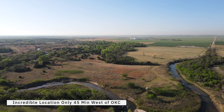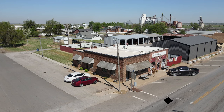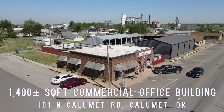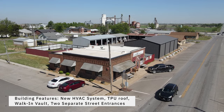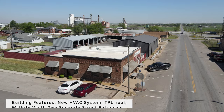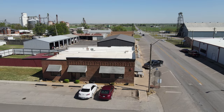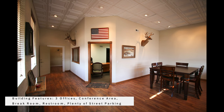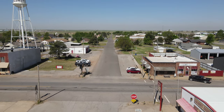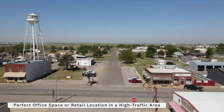Now it's time to leave this western paradise and head to town to check out our second property offered in this featured auction — a 1,400 square foot newly remodeled office space complete with new HVAC system, a TPO roof, walk-in vault, and two separate street entrances. This building is located on the corner in the middle of the town of Calumet at the four-way stop and was formerly the First National Bank of Calumet. It includes three offices, a conference area, a break room, one restroom, and plenty of street parking. The excellent placement of this unique building makes it a perfect office or retail location in a high traffic area.